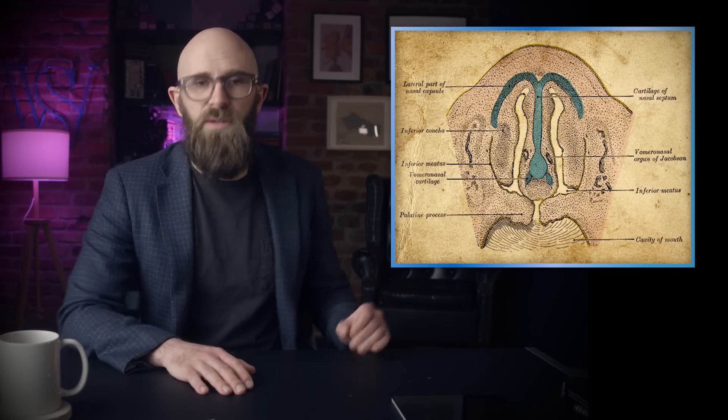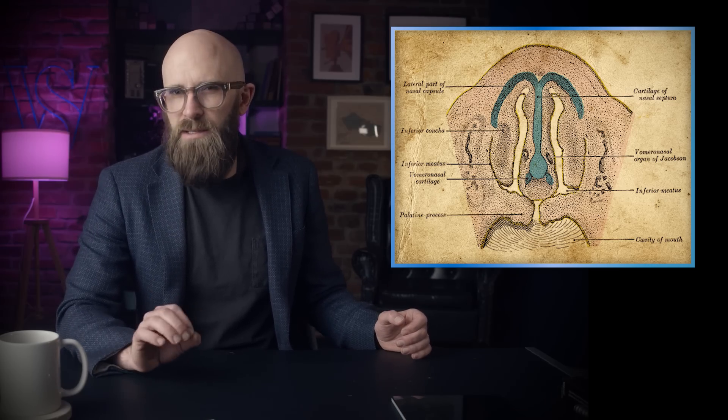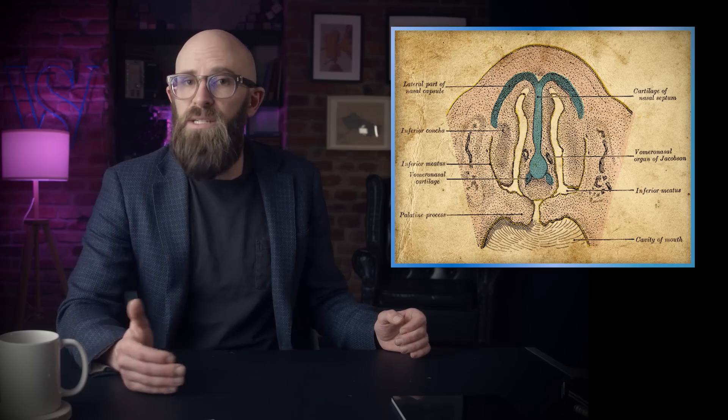However, a 1985 study published in the Journal of Behavioral and Neurobiology determined that removing the vomeronasal organ had no effect on cat sensitivity and reaction to catnip. Nepetalactone, the study concluded, must thus be detected by regular olfactory receptors stimulating various regions of the brain, including the olfactory bulb, amygdala, hypothalamus, and pituitary gland to produce a sexual and euphoric response.